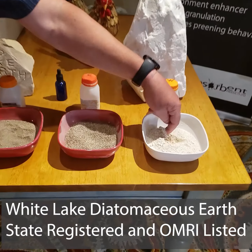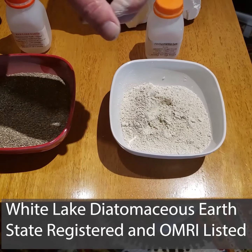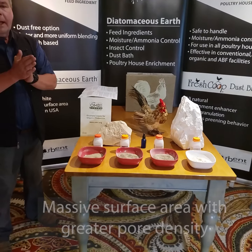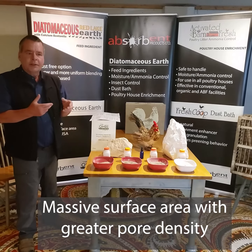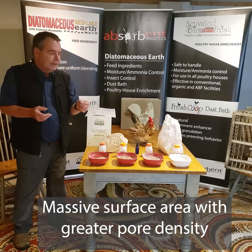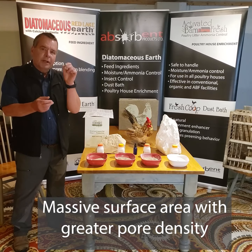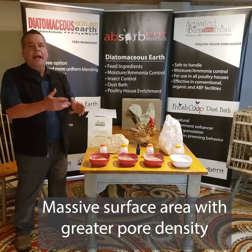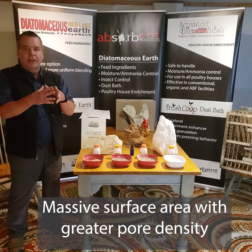As you can see, the Red Lake Earth granular, while it does have some dust, is going to flow, and the crystal is virtually dust free. You'll get a faster blend and a more uniform blend, and the workers will be very happy because they don't have to work with a very dusty ingredient. It will also go through a micro feed processing system.